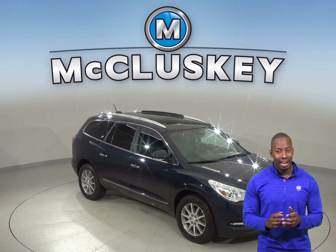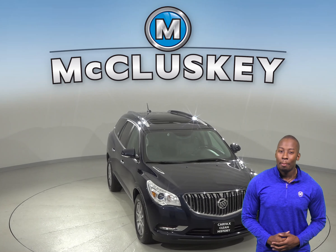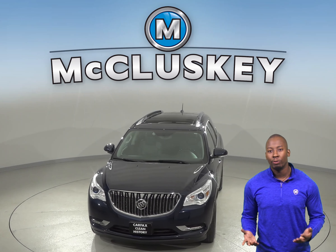If you're looking for an SUV to be your next family vehicle, then you have to check out this 2017 Buick Enclave. You'll be able to seat up to 7 people comfortably with the 3 rows of seating.